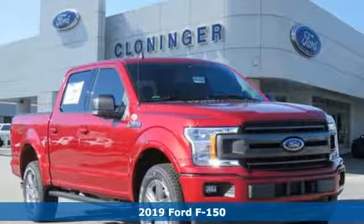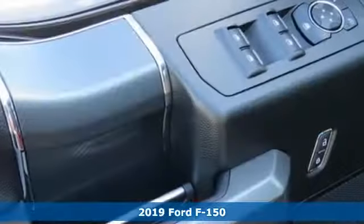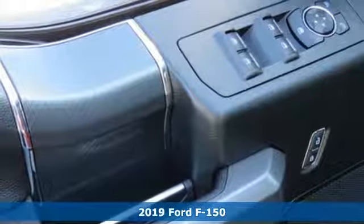It's a new 2019 Ford F-150. Every generation has its Ford, this one's yours.